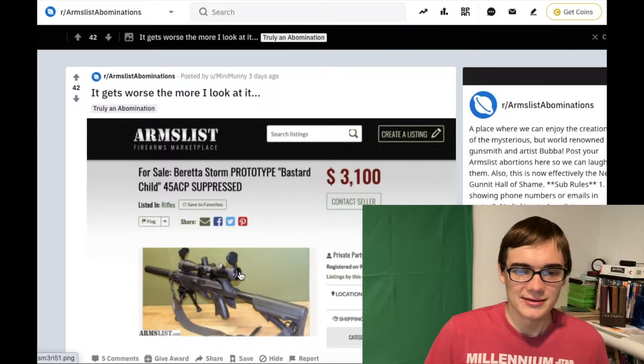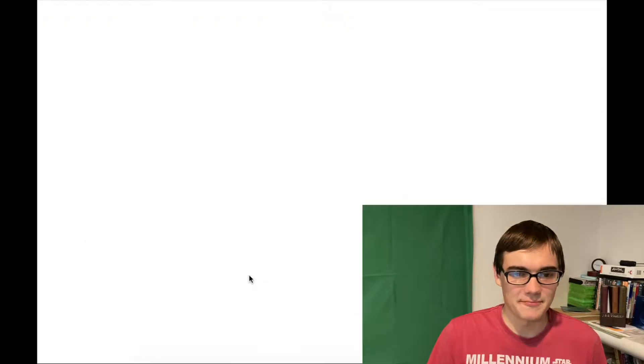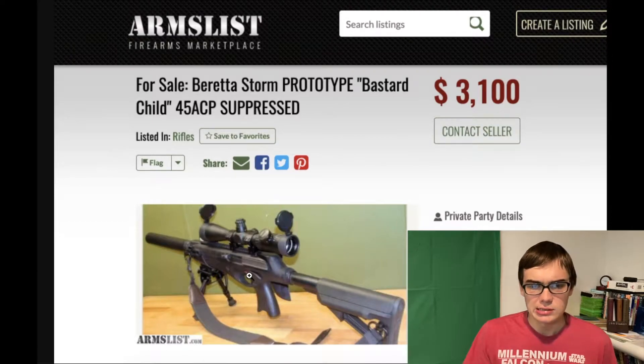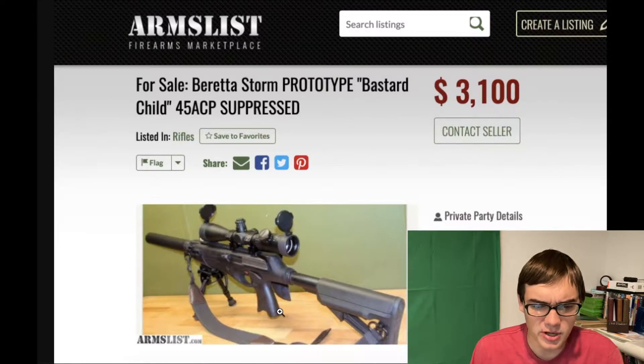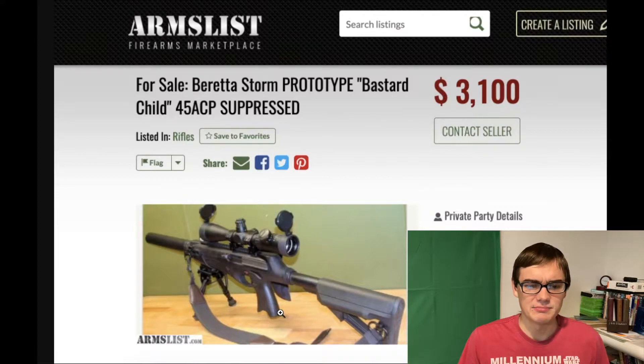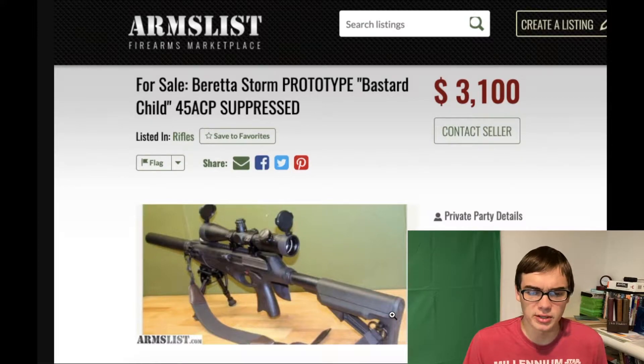Here we have this thing. It's a Beretta Storm. He calls it a Bastard Child, which looks pretty accurate. It's suppressed. Maybe that's an SBR? I believe the Storm normally has like a Battlestar Galactica looking stock, but he cut that off and put a buffer tube on it and a scope. Ridiculous. The big weird thing about this one is the $3,100 price tag. Let's keep on scrolling — we can go a little crazier.